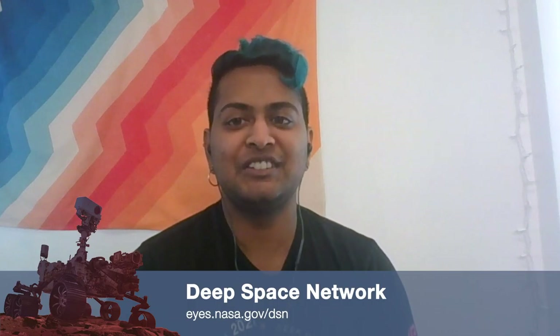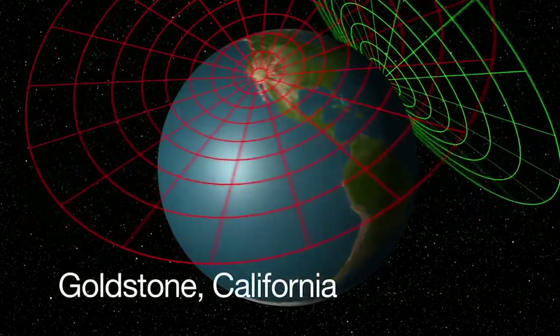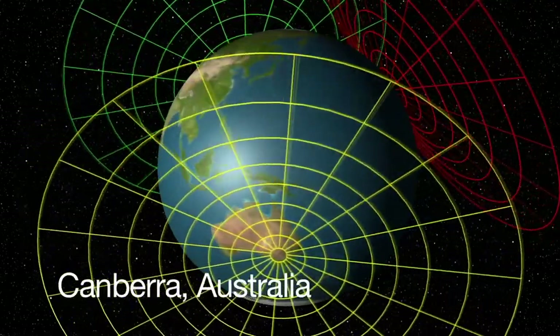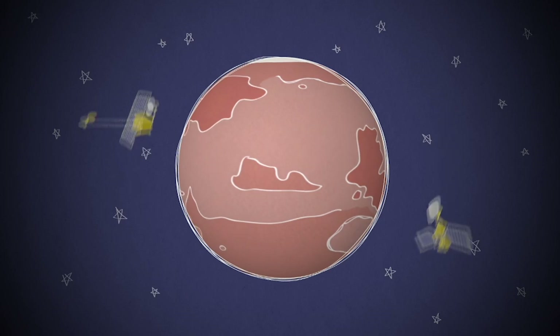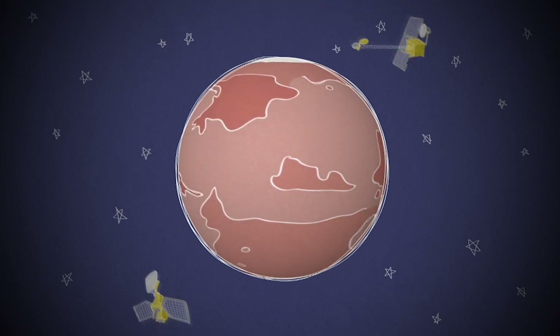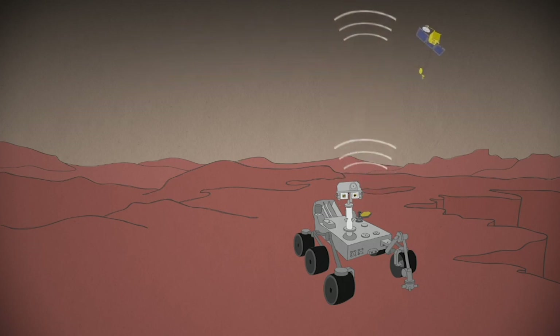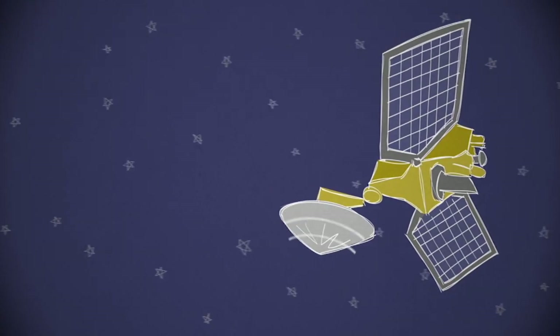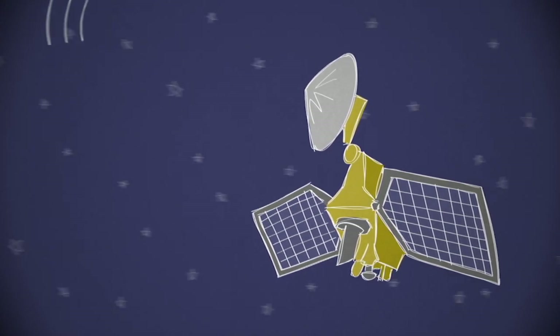So we have something called the Deep Space Network, which is a network of satellite dishes placed all around the world. There's one in California, one in Australia, and one in Spain. This placement of antennas allows us the best coverage of the sky to communicate with our spacecraft. When communicating with spacecraft on Mars, we use the orbiters that are going around Mars to communicate with the spacecraft on the surface. For example, we'll send data from Perseverance's antenna to the Mars Reconnaissance Orbiter going around in the sky, and then that data gets sent back to Earth.